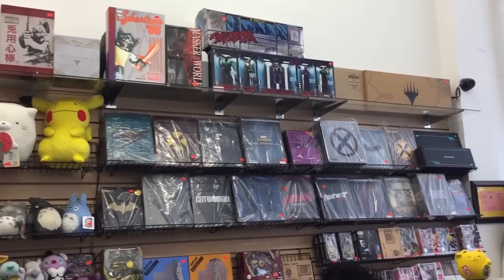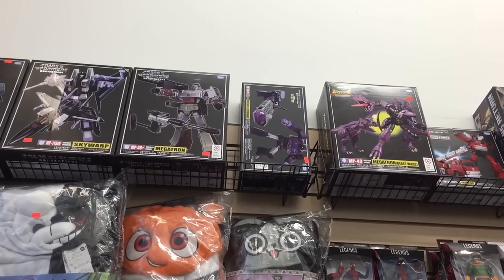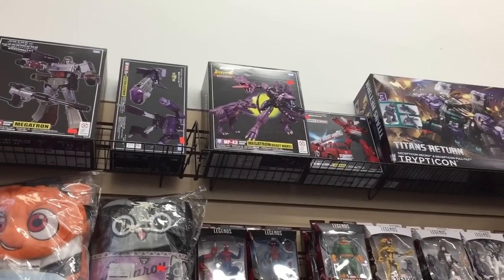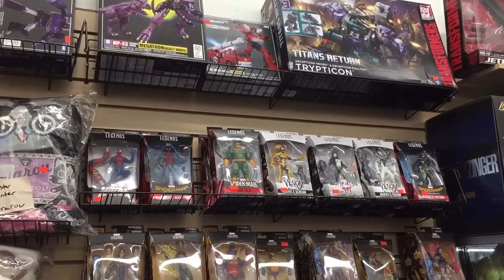As a Transformers collector, I found some of the figures in this section very cool to see, including Masterpiece Thrust, Skywarp, MP36 which is the toy accurate version of Masterpiece Megatron, there's Shockwave, Beast Wars Megatron, Masterpiece Inferno, and even Titans Return Trypticon.